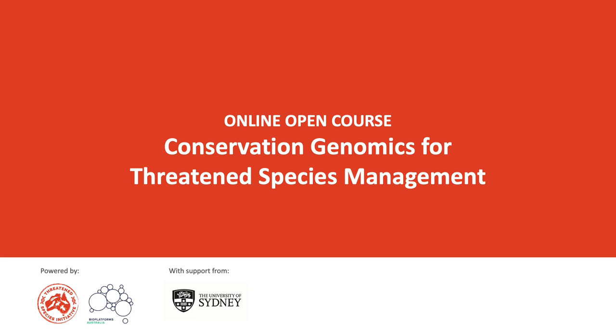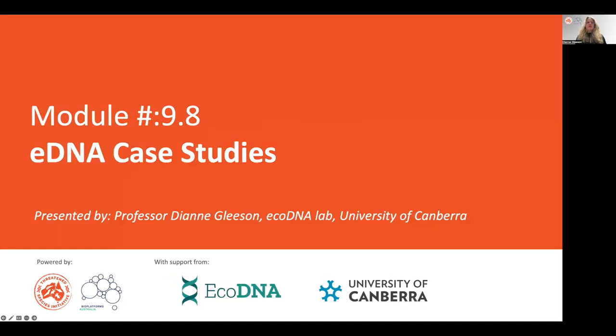Hi, I'm Diane Gleeson and as part of the online Conservation Genomics for Threatened Species Management course, I'm presenting this module on eDNA case studies. I'm based at the University of Canberra and I run the EcoDNA Lab.